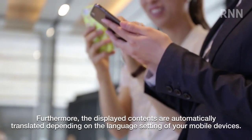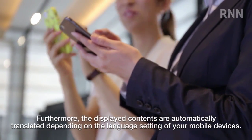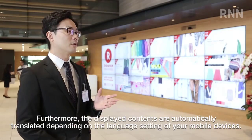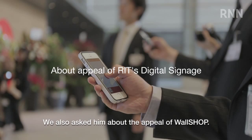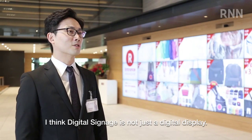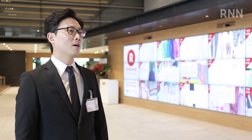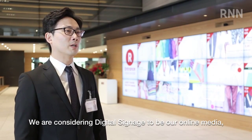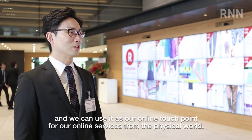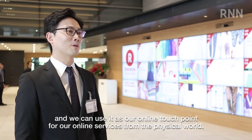Furthermore, the display contents are automatically translated depending on your language setting of your mobile devices. We also asked them about the appeal of Wall Shop. I think digital signage is not just a digital display — we are considering digital signage to be an online media, and we can use it as an online touch point for our online services from the physical world.